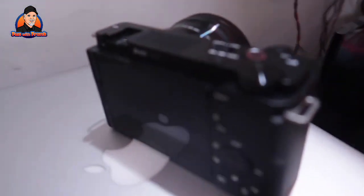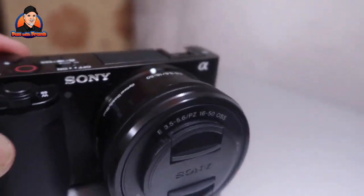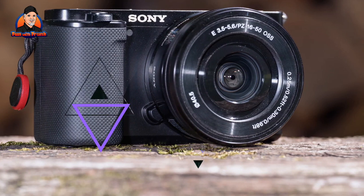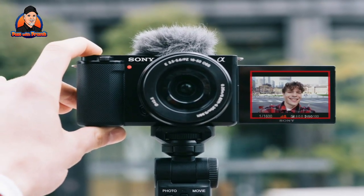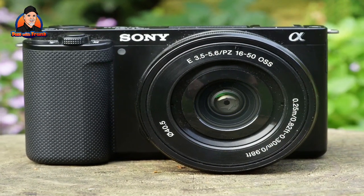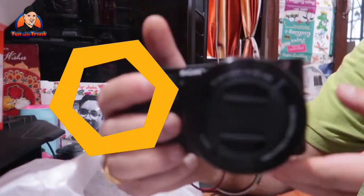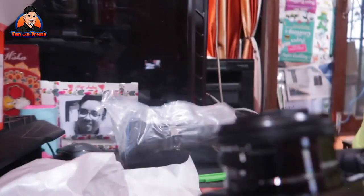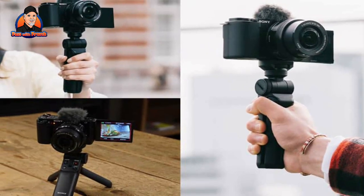Number 5: Sony ZV-E10. Looking for a small vlogging camera that is more versatile than the Sony ZV-1 or DJI Pocket 2? The ZV-E10 may be your best option. It's based on the relatively old hardware of the Sony A6000, hence the low price, but it packs a slew of video-focused features that make it a viable alternative to the ZV-1 if you want to experiment with different lenses. The ZV-E10 uses the same 24.2-megapixel APS-C CMOS sensor as many of its A6000 series siblings. Compared to smaller sensor competitors, it has impressive video and photo quality for the price, especially in low light.